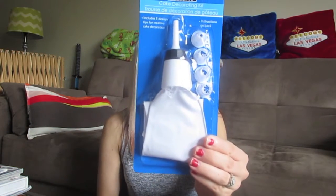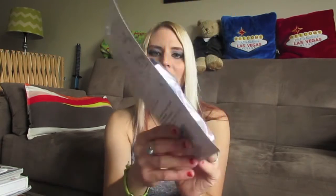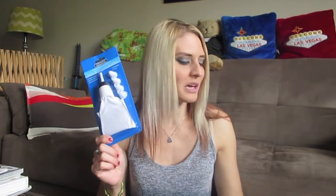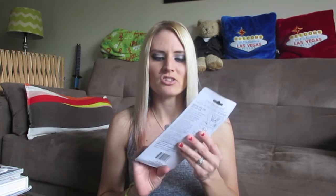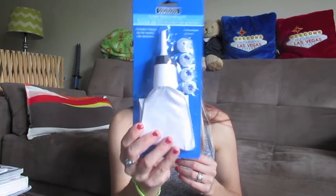I picked up one of these Cooking Concepts cake decorating kits that come with all these little attachments. It's basically a pastry bag you can use to decorate a cake. I'm actually making my dad a Father's Day cake, so I needed something to write letters with and make borders. Not bad for a dollar!